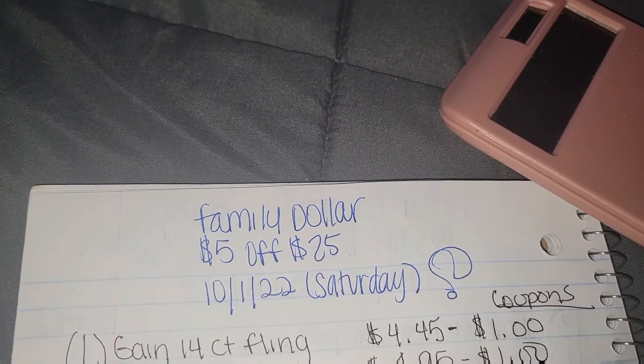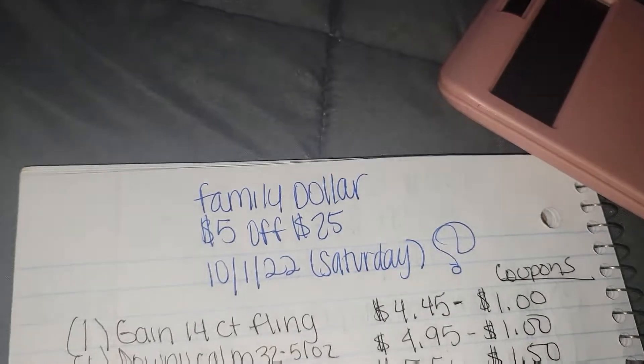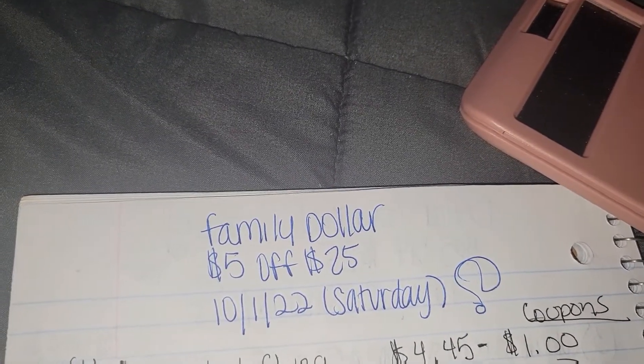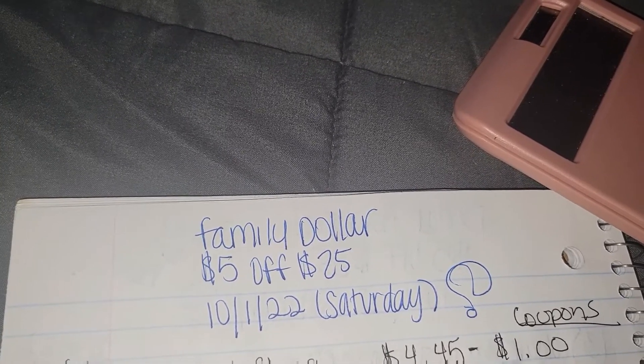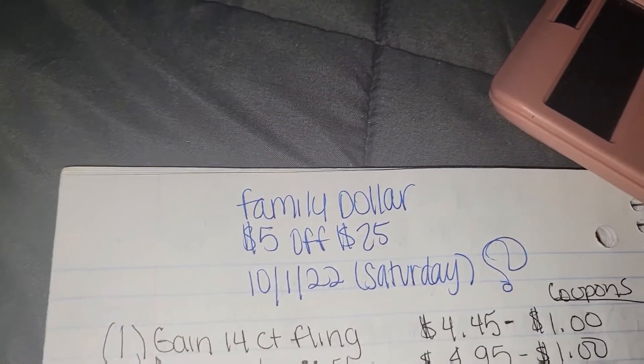Go ahead, download the digital app, clip all your coupons, and make sure you clip that $5 off of $25 coupon to get total savings. Remember, these are the items that I pick up for my household. Make sure you get what your household needs. This just gives you an idea of some ideas to get your total to $25.